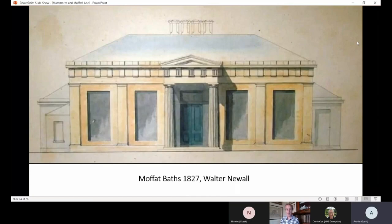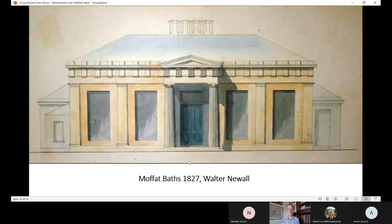Around this time, in 1822, a chap called Wade produced a guide to Scottish wells and called Moffat the Scottish Cheltenham. Cheltenham's mostly famous for its Regency architecture, so you can see that Moffat's architecture was, in his opinion, living up to that sort of standard.